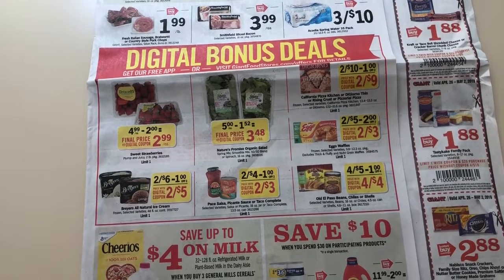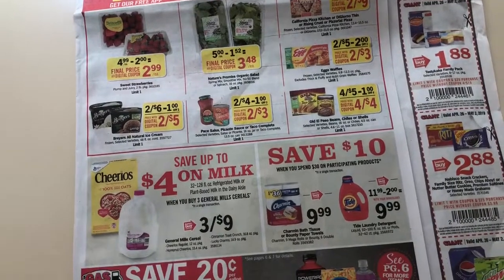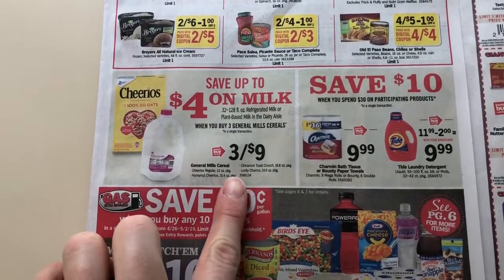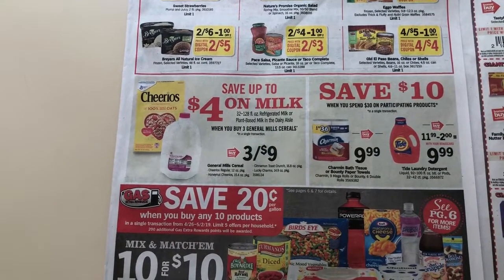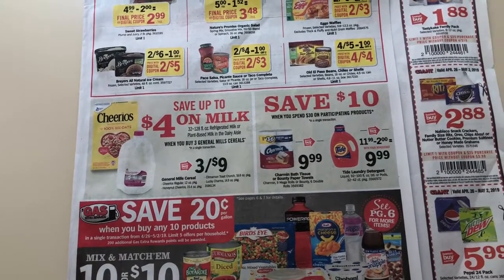I don't know if the Ibotta rebates are going to be included in the deal or not, but I will check when I go on Friday. That might make for a cheap salsa deal. $3 for $9, and then $4 on the milk when you buy three — that $3 for $9 doesn't seem like a good stock-up price. A lot of times we see $4 for $10.